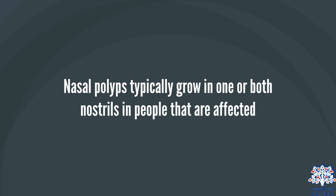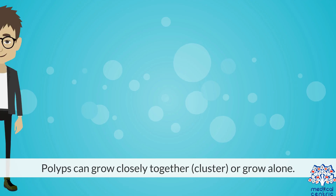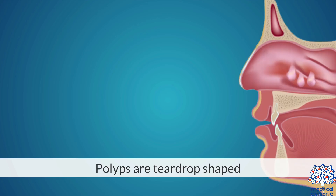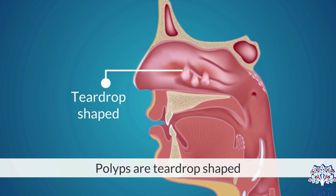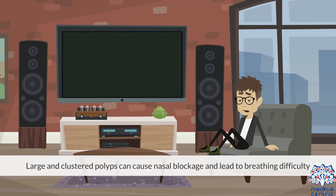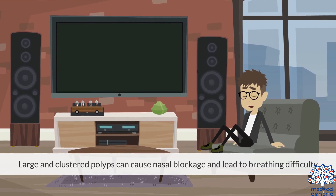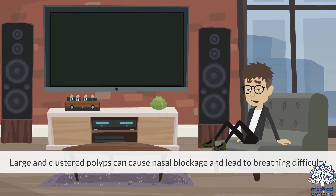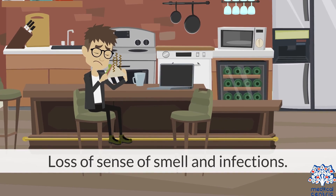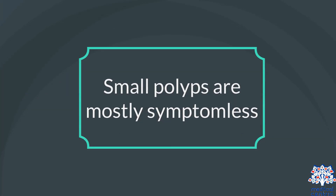Nasal polyps typically grow in one or both nostrils in people that are affected. Polyps can grow closely together, or cluster, or grow alone. Polyps are teardrop-shaped. Large and clustered polyps can cause nasal blockage and lead to breathing difficulty, loss of sense of smell, and infections. Small polyps are mostly symptomless.